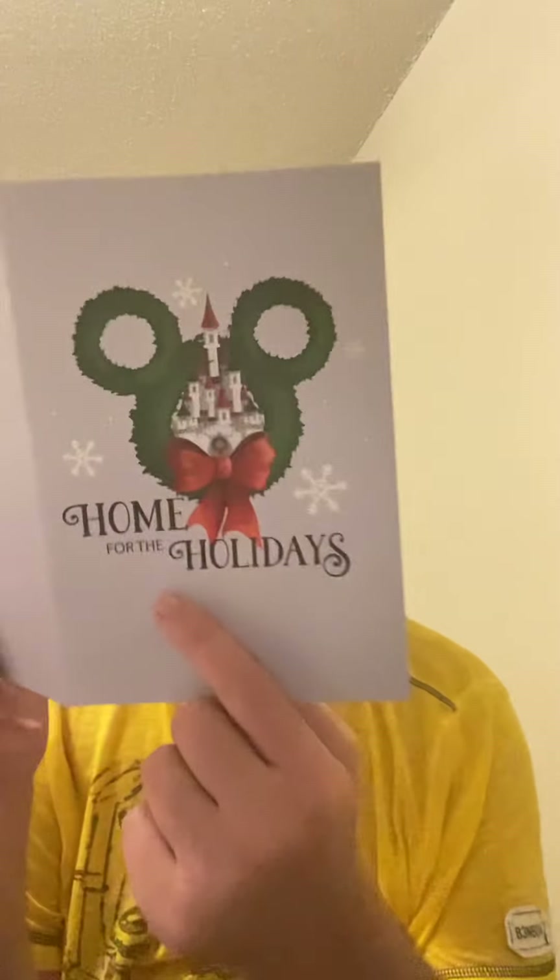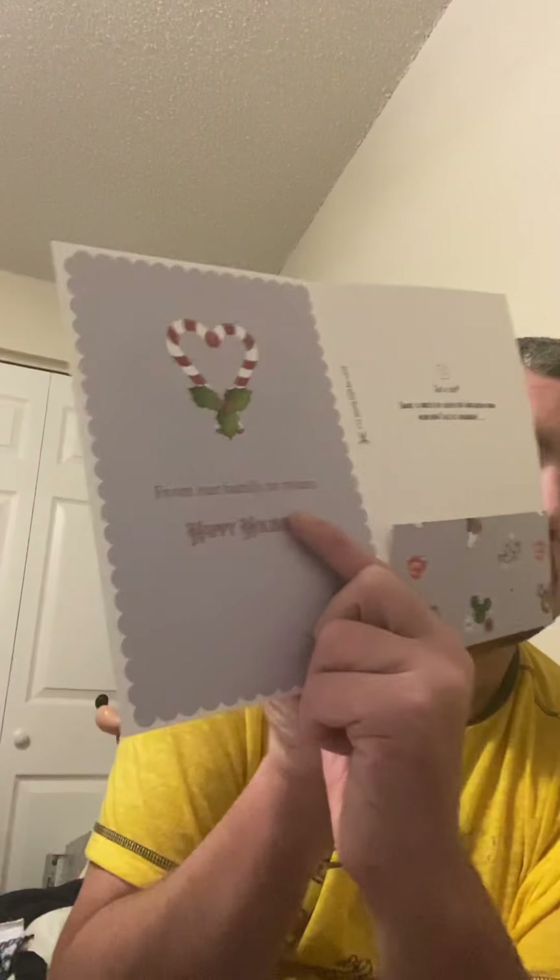Those are the two things I found in it. It says there are fewer items, higher value — a little slip. That's nice to know. It says 'Home for the Holidays, from our family to yours. Happy Holidays.' I always liked these.